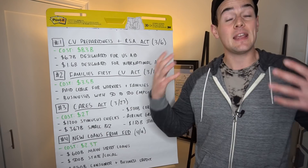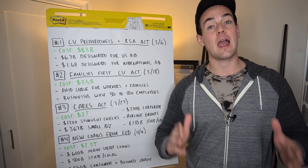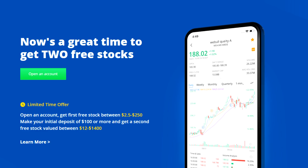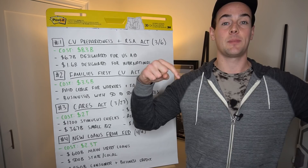Thanks so much for watching. If you enjoyed this quick update, please smash a like for the YouTube algorithm, subscribe, and hit that bell for notifications. And if you want to get two free stocks, Webull is offering a free promotion right now — sign up for a brokerage account and get one free stock just for signing up, then fund it with $100 or more on your initial deposit and you'll get a second free stock. That's going to be the top link down in the description below.